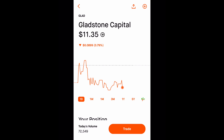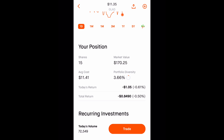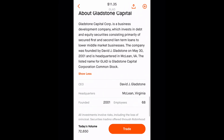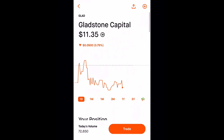Next I have another monthly paying dividend, which is GLAD — G-L-A-D. It's currently trading at $11.35. I have 15 shares of GLAD with a market value of $170.25. My average cost is $11.41, with a portfolio diversity of about 3.66%. Today I am down $1.00, and total return I am down $0.85. They pay a pretty sizable dividend of 6.87%. Gladstone Capital Corporation is a business development company which invests in debt and equity, consisting primarily of secured first and second lien term loans to lower middle market businesses.